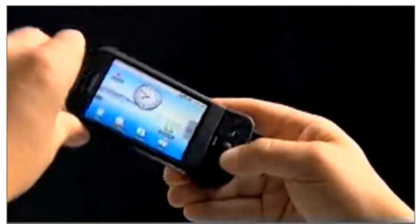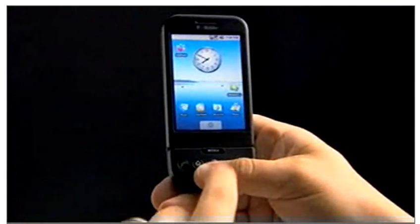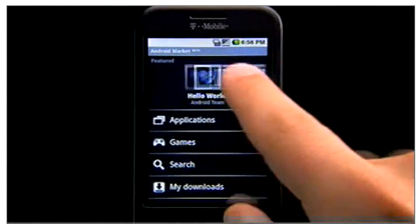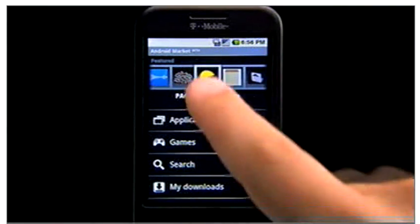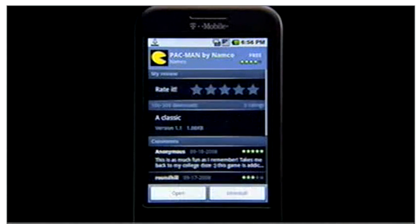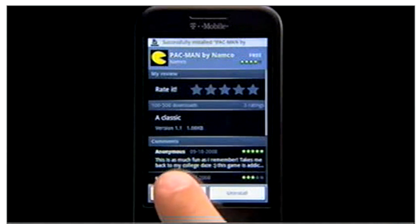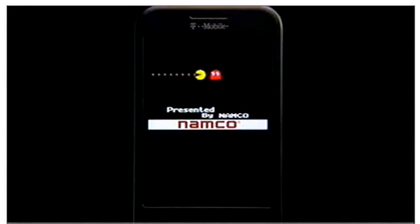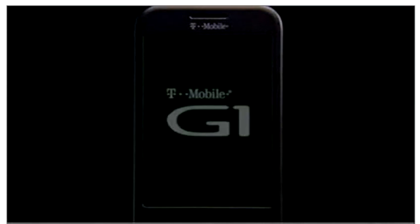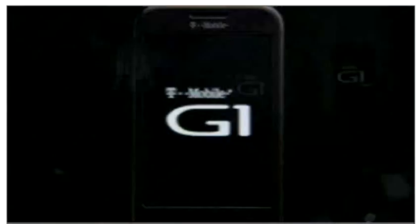G1 is more than just a great phone. It comes loaded with great applications. But if you want more, tap in to the Android Market. User ratings and the ability to easily download what you want make it easy for you to get the best the Android development community has to offer — everything from breakthrough innovations to familiar favorites. With a steady stream of new programs and applications appearing, there's always something new to discover.